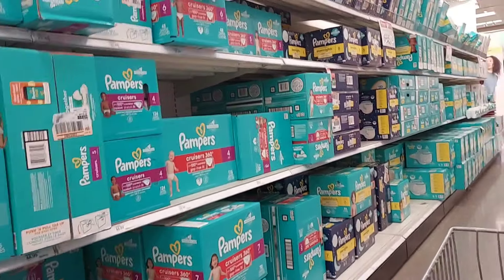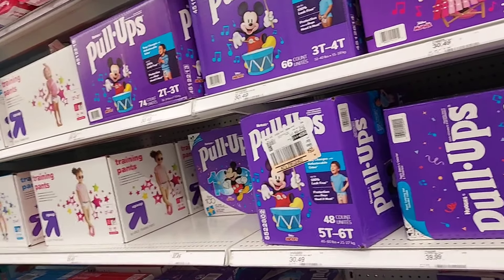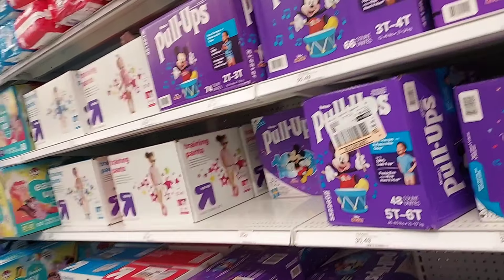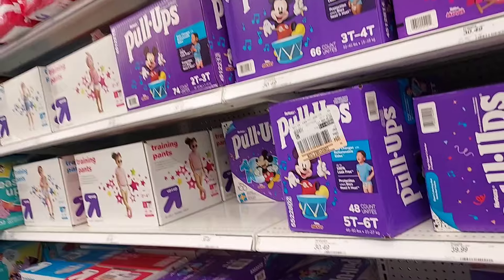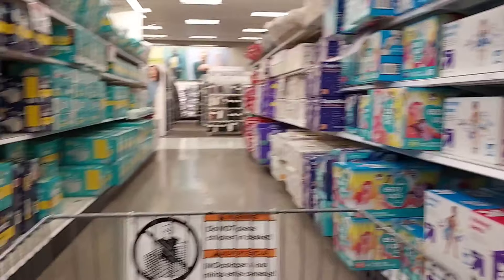You can mix and match — say you have a kid in diapers and a kid in pull-ups, you can get some for each. Or if you're buying baby shower gifts, you can get something in Pampers and something in Huggies. You just have to make sure your total reaches $75.